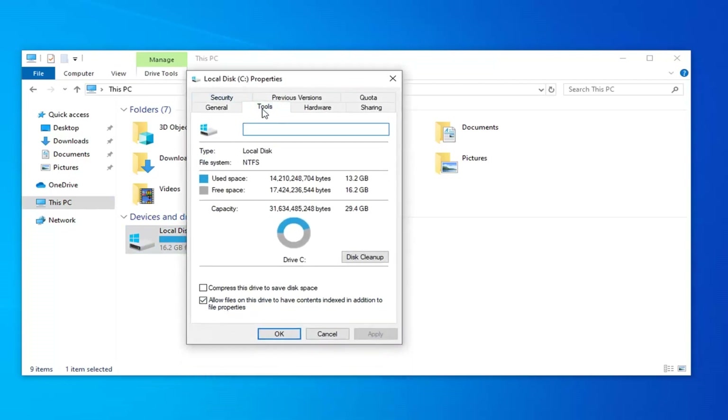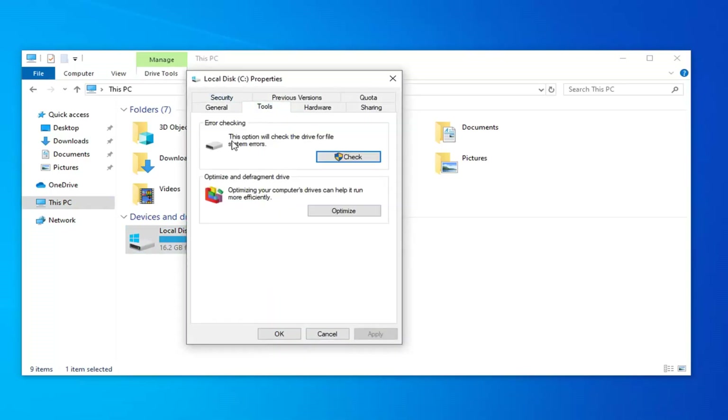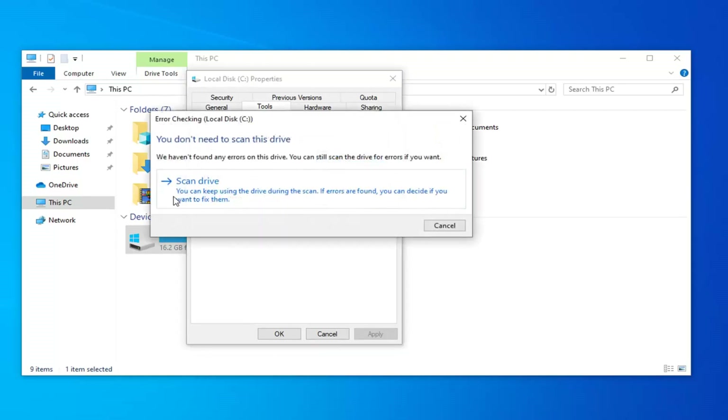Select the Tools tab, and underneath Error Checking, this option will check the drive for file system errors. Go ahead and left click on the Check button. Select Scan Drive — you can keep using the drive during the scan. If errors are found, you can decide if you want to fix them.